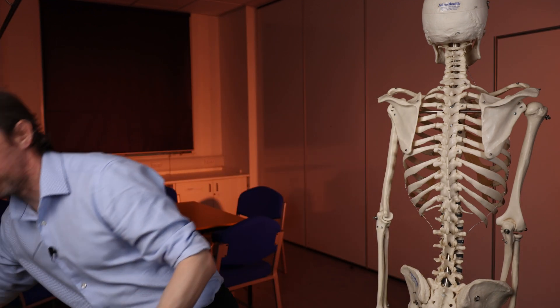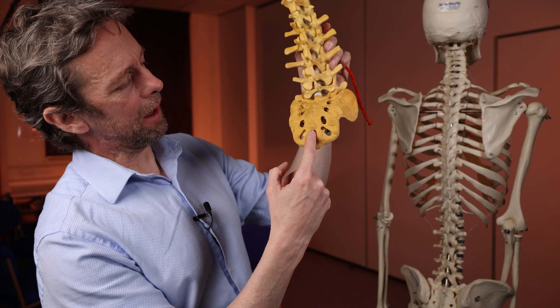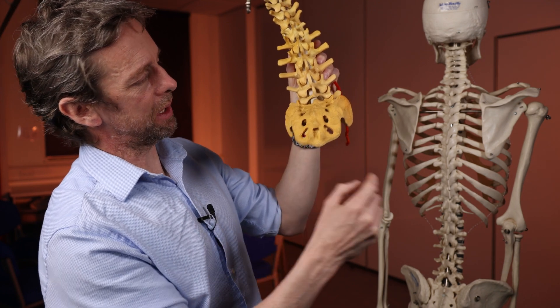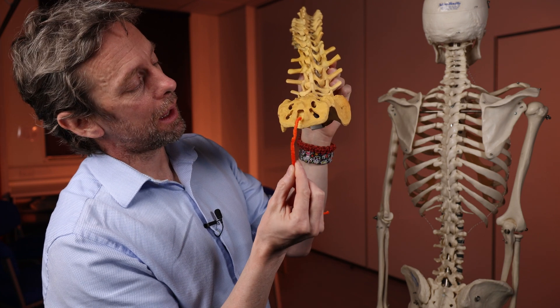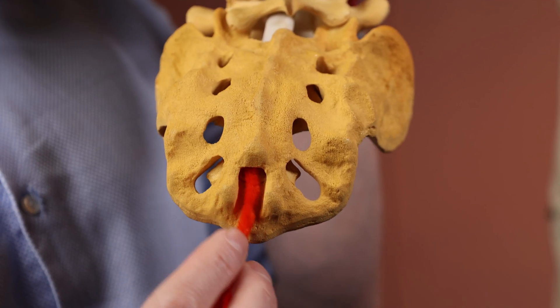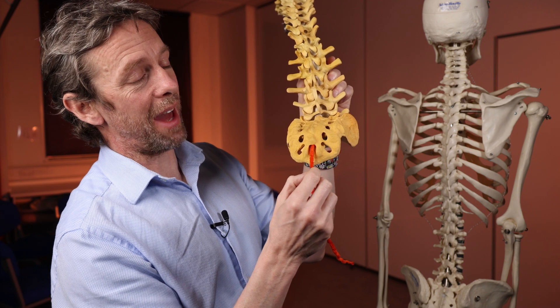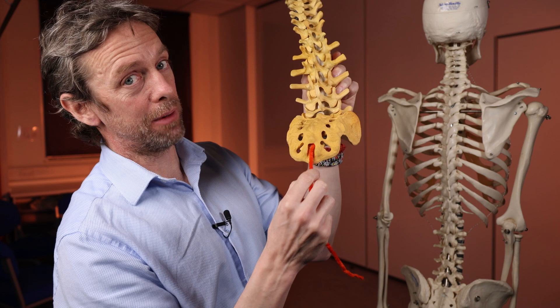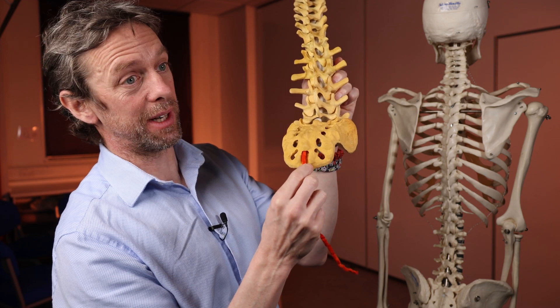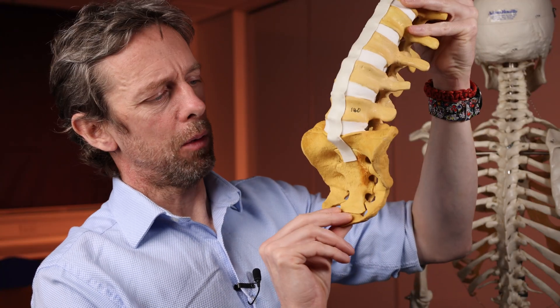Knowing these spaces is clinically useful. Here is the sacrum — this is where it articulates with the coccygeal bones — and there is an access point here at the base of the sacrum where you could put a needle or a catheter. That would pass into the sacral canal, accessing the space around those spinal nerves, around the cauda equina. If you wanted to anaesthetize those spinal nerves, that's how you'd do it. So how does that access point come about anatomically?